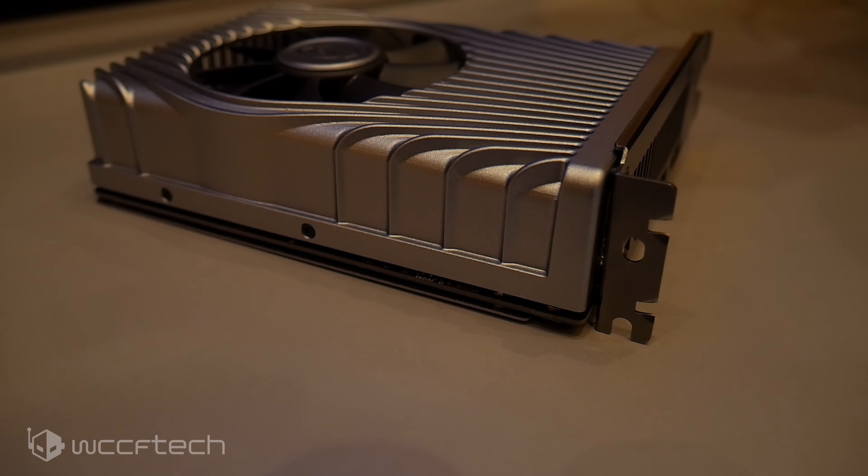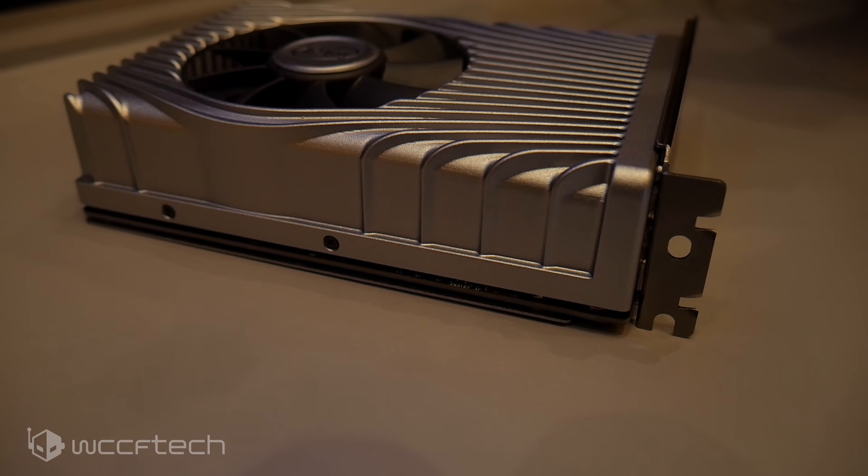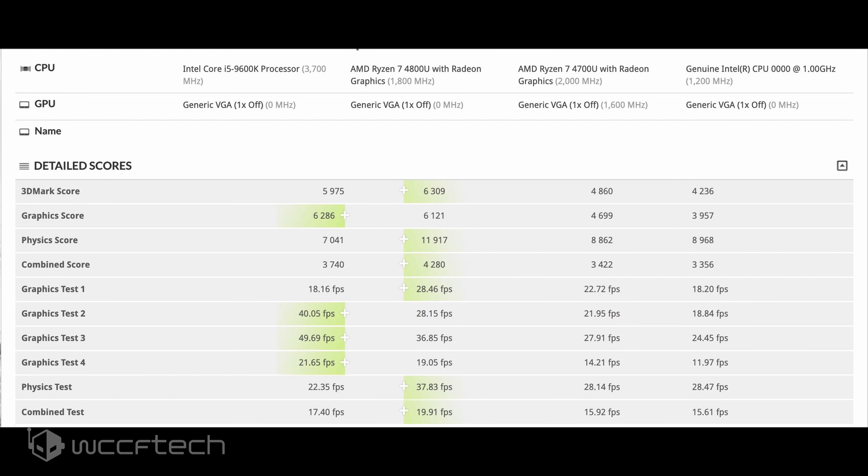The 3DMark benchmarks, which are spotted by Rogame, compare the discrete DG1 graphics card to the integrated variant on Tiger Lake U processors and also AMD's Renoir Ryzen 4000 series APU lineup. In the overall graphics score, the DG1 is faster than all the other chips tested; however, the Ryzen 7 4800U manages to come very close.